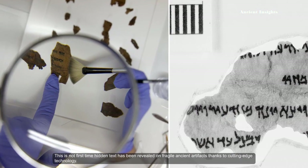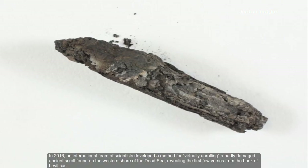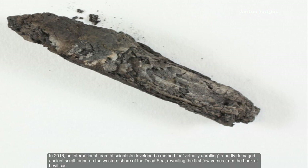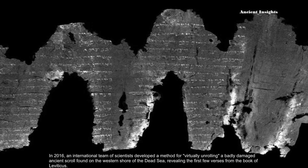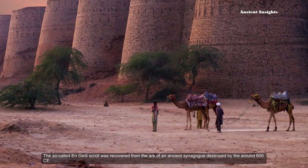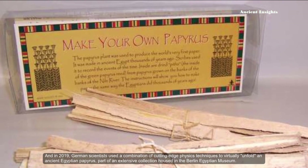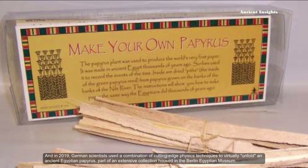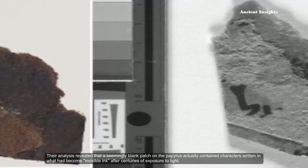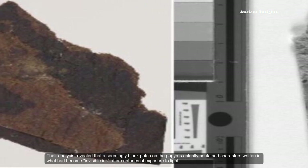This is not the first time hidden text has been revealed on fragile ancient artifacts thanks to cutting-edge technology. In 2016, an international team of scientists developed a method for virtually unrolling the badly damaged ancient scrolls found on the western shore of the Dead Sea, revealing the first few verses from the book of Leviticus. The so-called En-Gedi scroll was recovered from the ark of an ancient synagogue destroyed by fire around 600 CE. And in 2019, German scientists used a combination of cutting-edge physics techniques to virtually unfold an ancient Egyptian papyrus — part of an extensive collection housed in the Berlin Egyptian Museum — revealing that a seemingly blank patch actually contained characters written in what had become invisible ink after centuries of exposure to light.